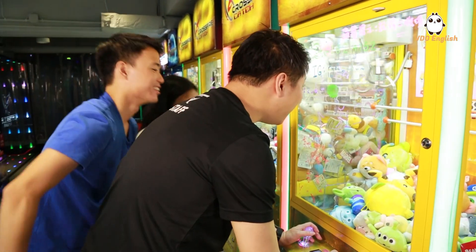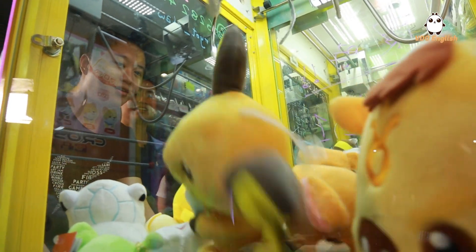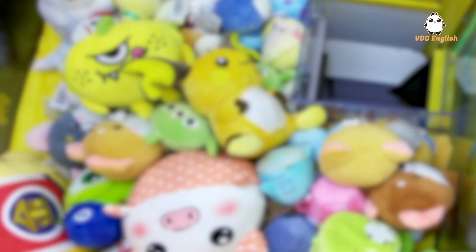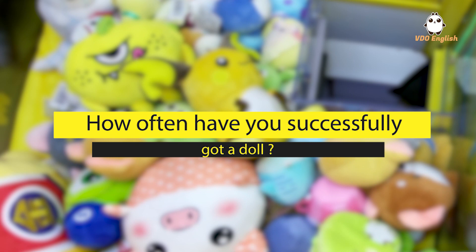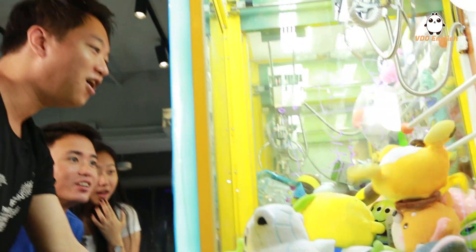You have to know the weight distribution of the prize and the figures, so you know which part to aim for. Within five attempts, I would typically get the prize — so I'd say about a 20 to 25% chance of getting it.